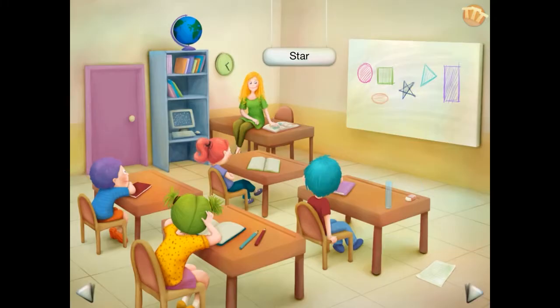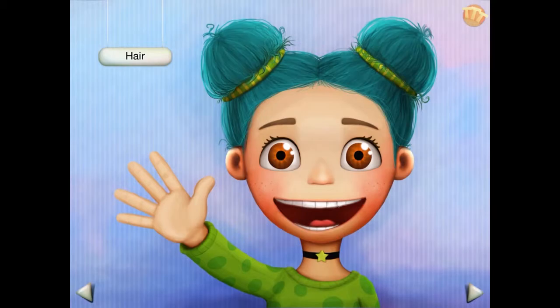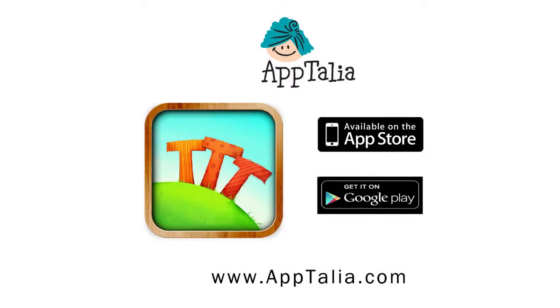TTT is fun, easy to use, and an affordable way to introduce and learn new words for learners of all ages. TTT works on all Apple and Android phones and tablets and is available from the Apple iTunes Store and Google Play.